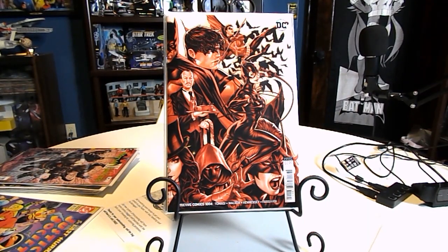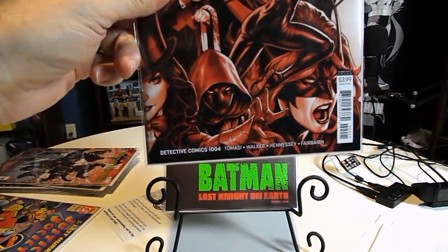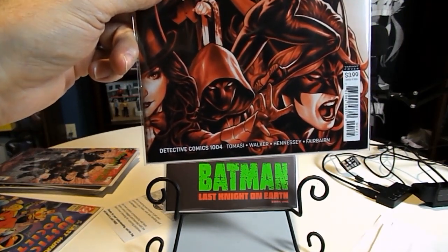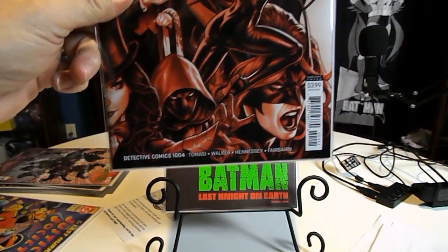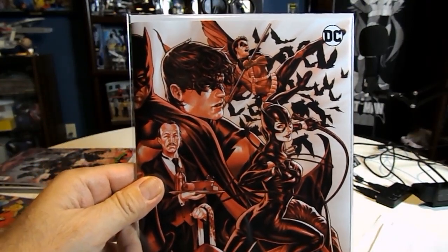I went and got her today and brought her home. She had her surgery yesterday, came home today, and she's been walking around doing her thing, coming along really really well. She also told me to mention that she really appreciates everybody's thoughts and prayers. Anyway, the few books I did pick up this week: Detective Comics number 1004 — I don't remember who the artist was for this cover.